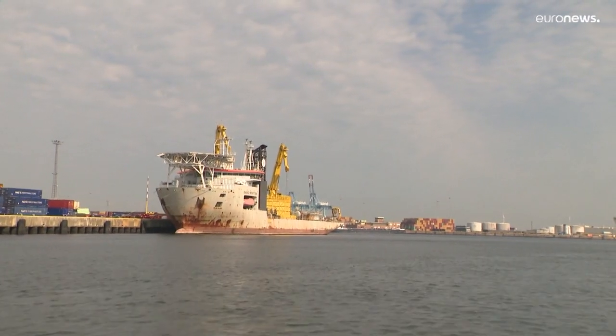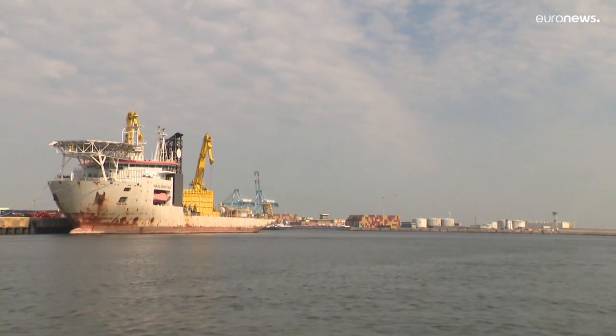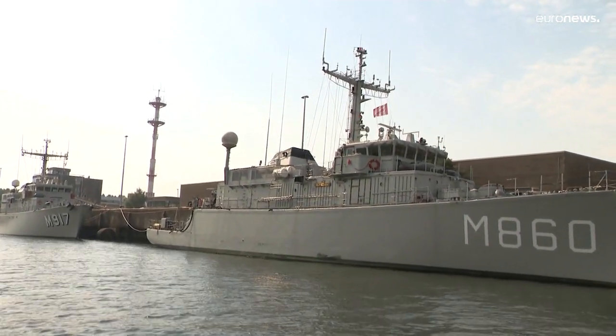Six specially equipped Remus ships will be delivered to Belgium by 2030. With growing international tensions, European neighbours are watching the Belgian experience with interest.